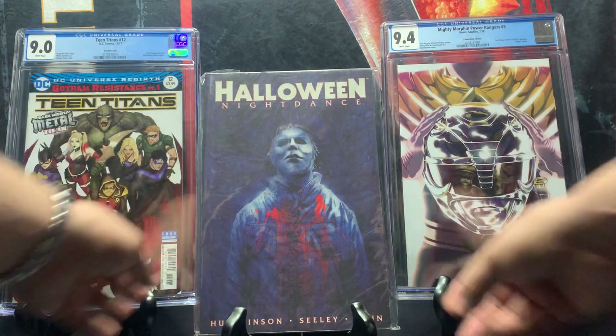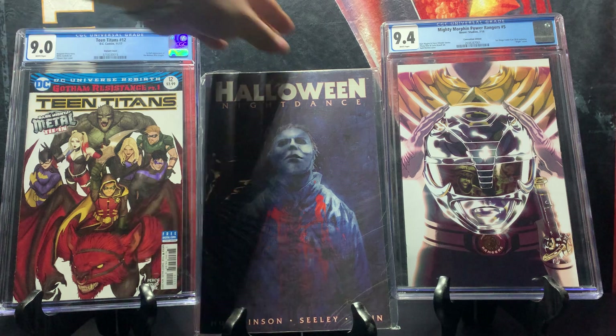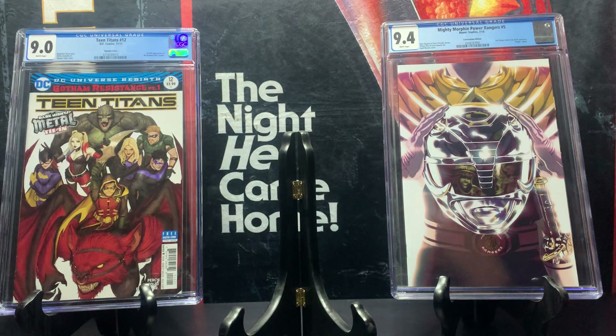Another Halloween one — this is Halloween: Night Dance, issues one through four, its own original story. I found this one also at half off retail, around eight dollars. It has a super low print run and is very hard to find. It goes for around 70 dollars in the current market. Michael Myers is my favorite.